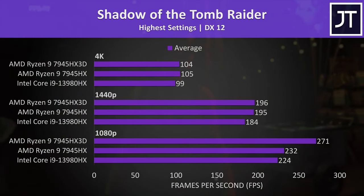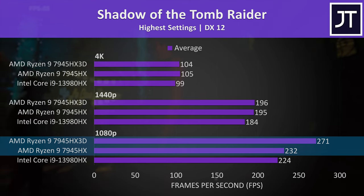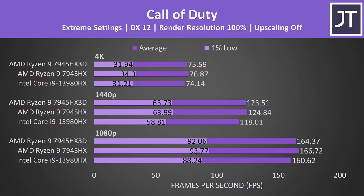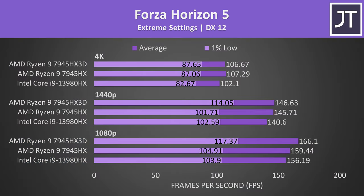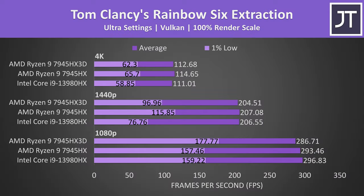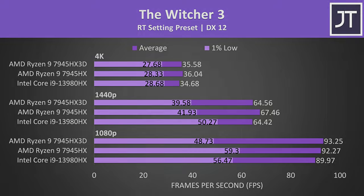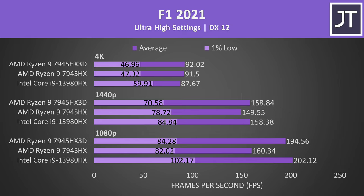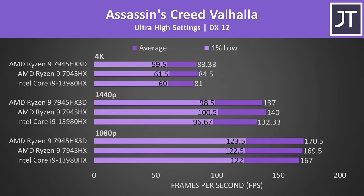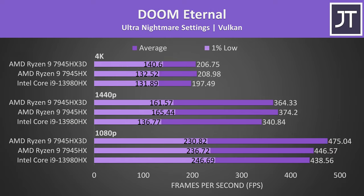Shadow of the Tomb Raider is an older game, but another where the extra cache was useful at lower resolutions, allowing the 3D version to hit a 17% higher average frame rate than the non-3D, or 21% faster compared to Intel. The differences aren't quite as interesting in the other 16 games tested — I'll quickly skip through the rest of the results on screen, so feel free to pause the video if you want a closer look. All this testing took a full week, but it's important to use a wide selection of games to get an accurate picture of average performance differences. In other words, more data equals more better.